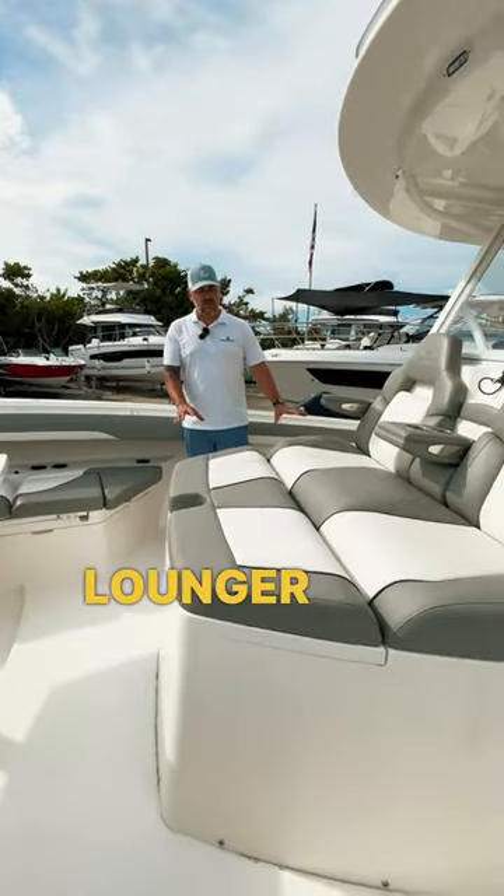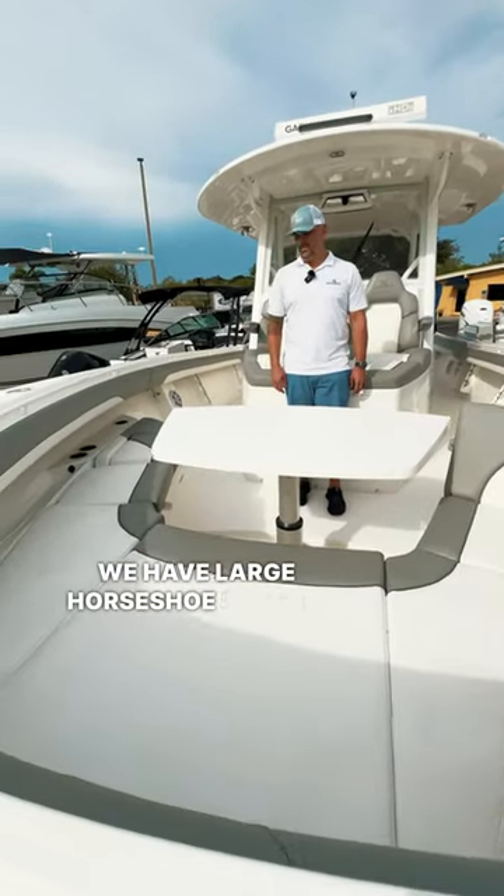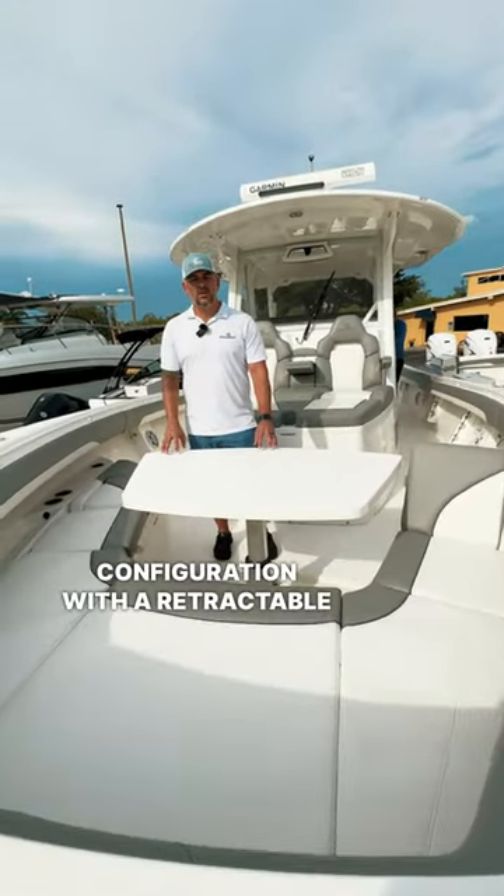It has a beautiful chaise lounger for two people with cup holders and a large insulated cooler. We have a large horseshoe seating configuration with a retractable electric table.